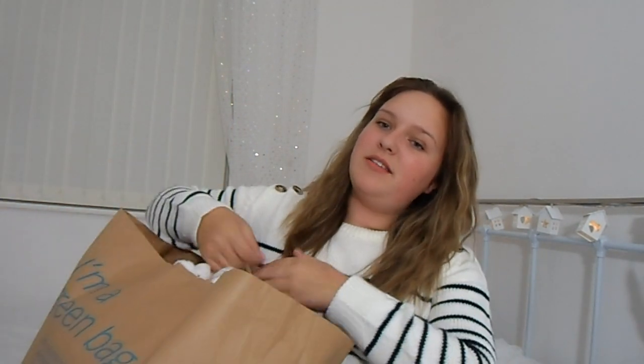Hi guys, it's Abbey and I'm really excited to be here today. Yesterday after school and today I went shopping to Primark. I did quite a lot of shopping — this is from two trips and I think on average I spent about £40-ish. So I'm going to get on to it and it's mostly winter and autumn stuff, in a random order.